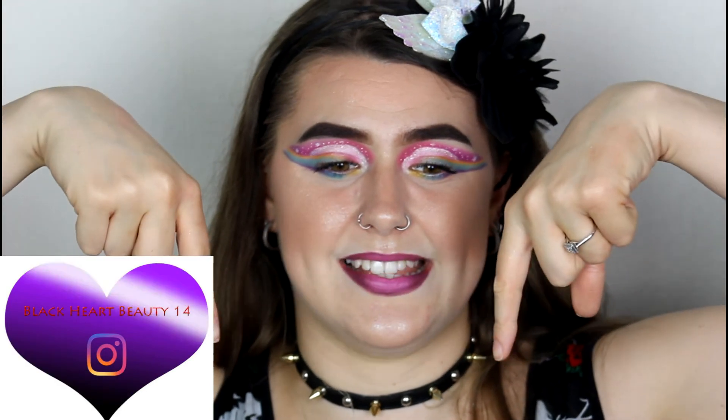If you guys enjoyed this video, please don't forget to give me a thumbs up, subscribe, and turn on the notification bell. Don't forget to follow me on Instagram — link is in the description below. Thank you so much for watching, have a great day, and I'll see you all in my next video. Bye guys!